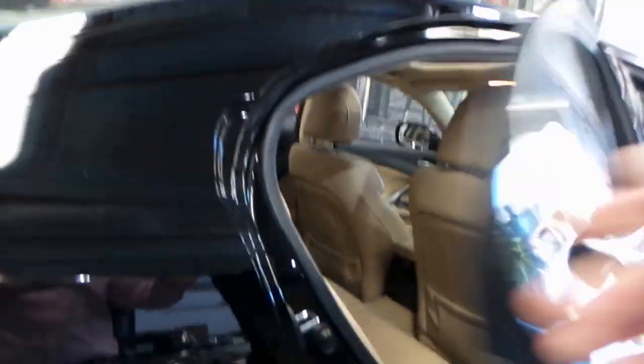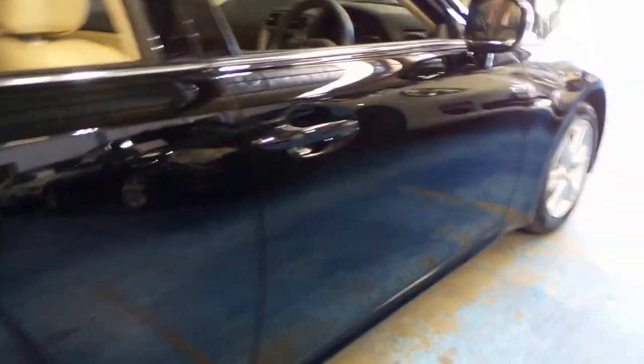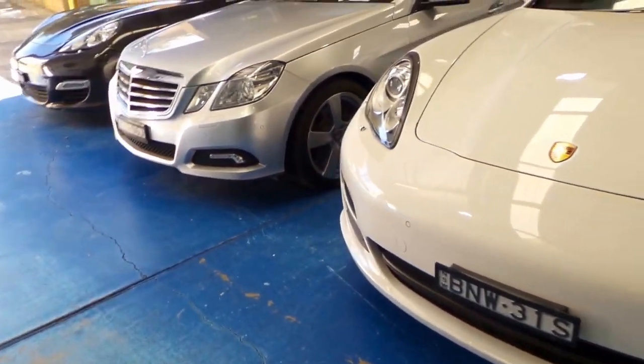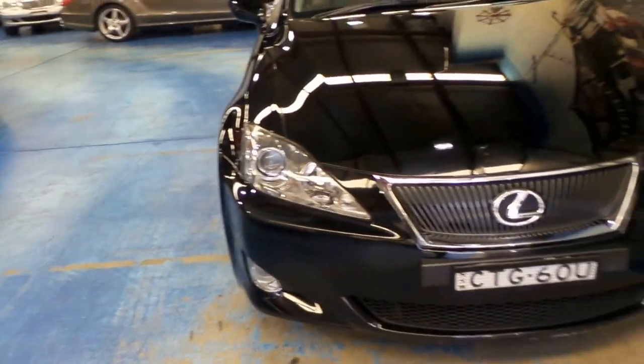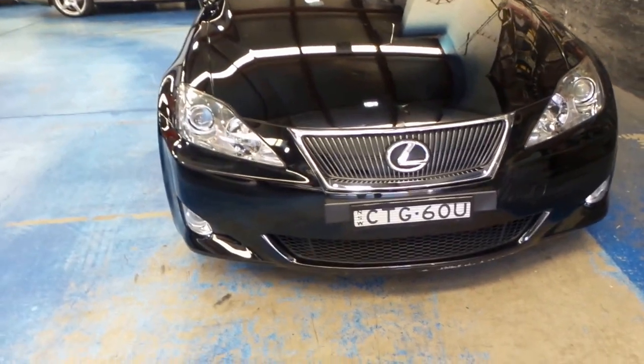We do have the original carpet floor mats, which are being cleaned out the back in our detailing section. The Old Timer Centre has been around since 1994 and primarily deals in European cars, but when we get a Lexus it's just the same for us — it's prestige, with a Toyota motor.